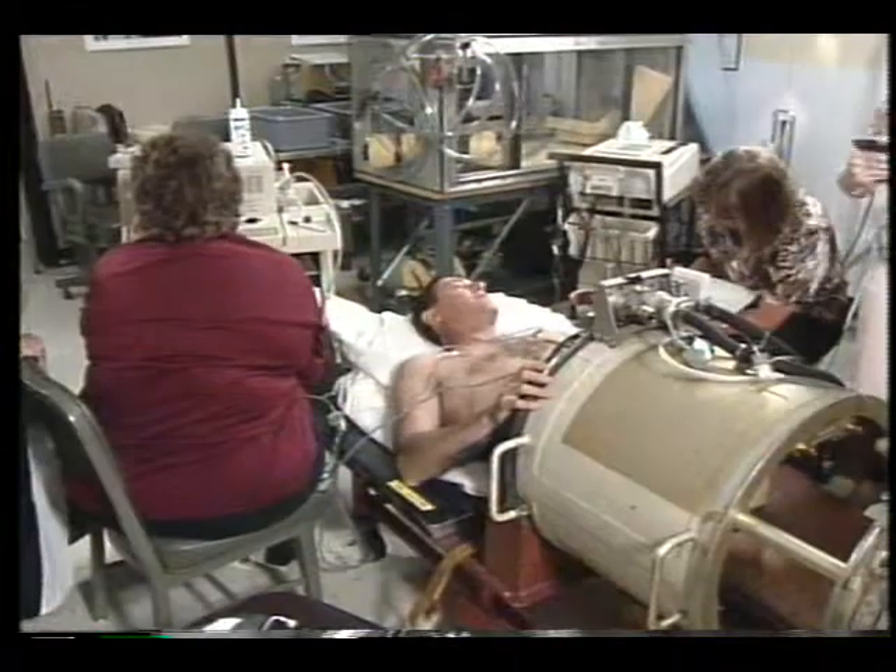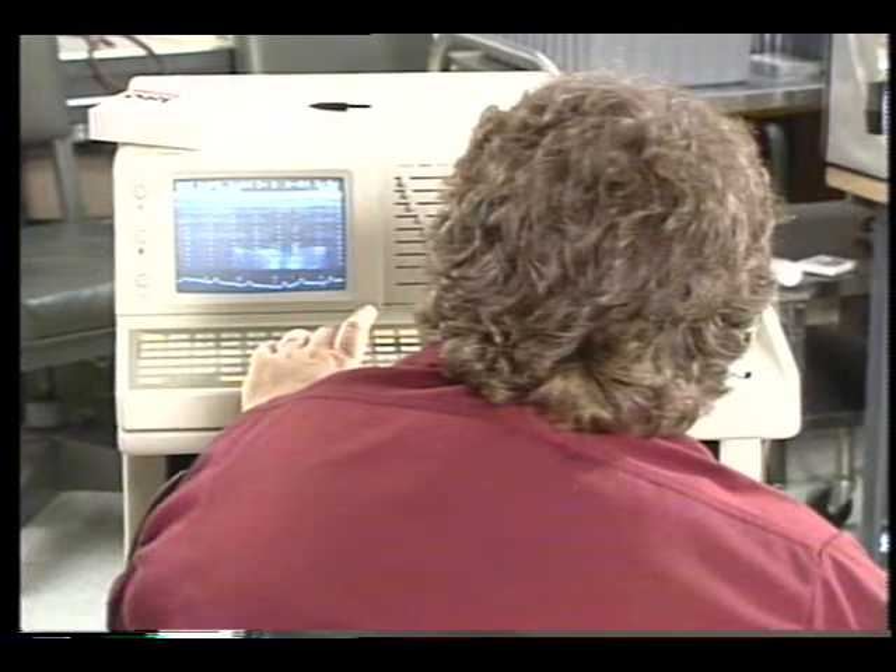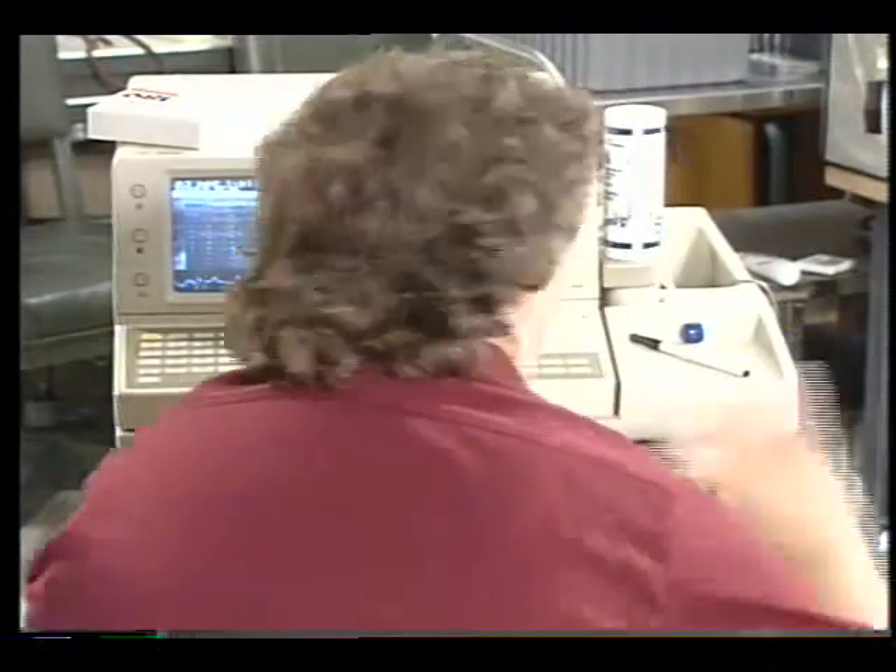Lower body negative pressure in conjunction with fluid loading has proved to be a more effective countermeasure than fluid loading by itself with regard to orthostatic intolerance. What that will cause is a stress on the heart roughly equivalent to one gravity here on Earth.